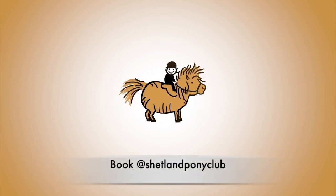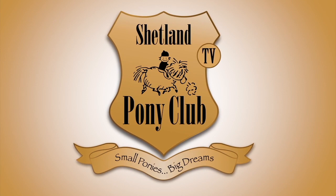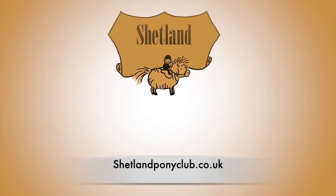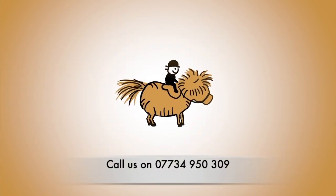You need to be five years old to join us for summer camp. You can book online at shetlandponyclub.co.uk, or you can telephone us in the office and we will book it for you.